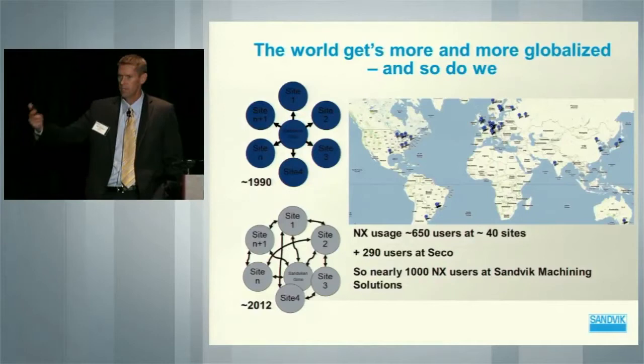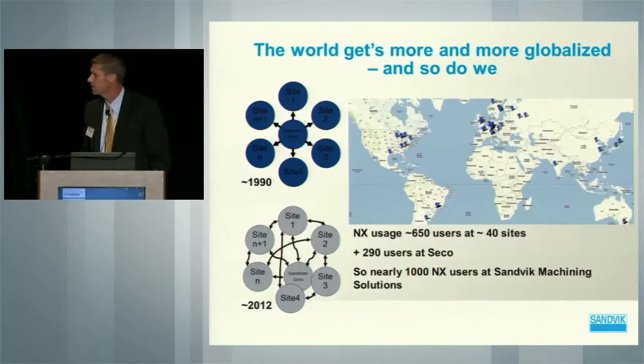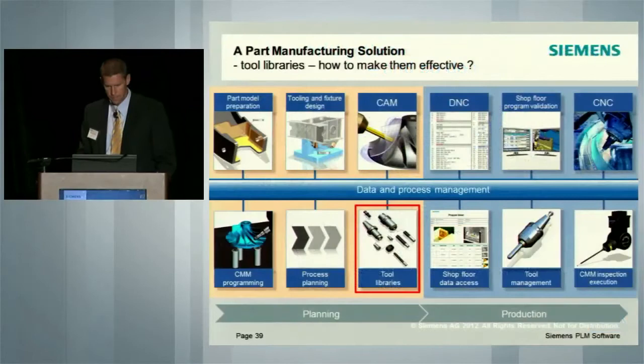I will talk today more about how we are trying to jointly develop solutions for the industry together. It's a very exciting project we're working on. Today, 650 seats — users, if you will — at 40 sites. Seco as well has 290. So we're approaching 1,000 users of Siemens NX. So now, back to tool libraries.